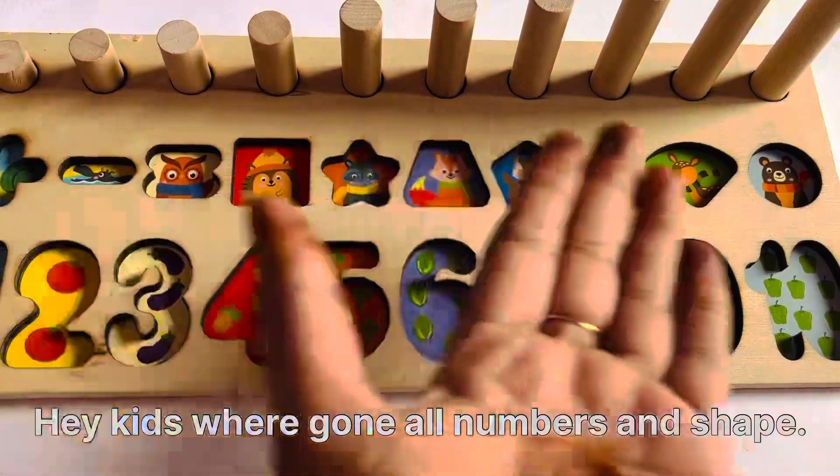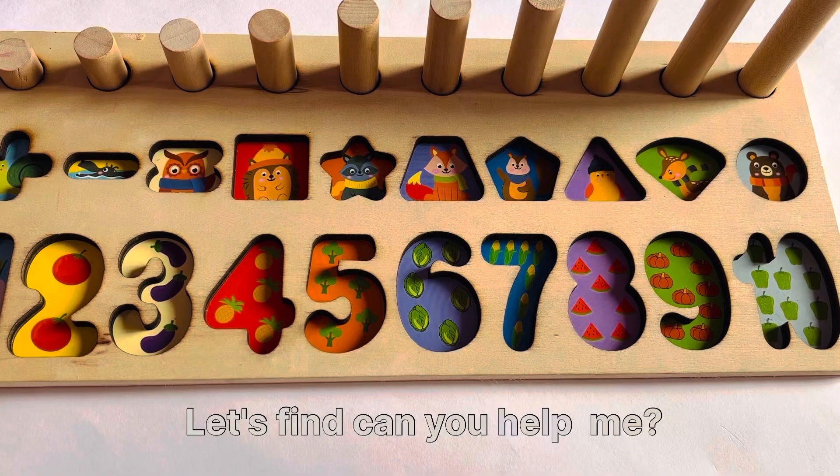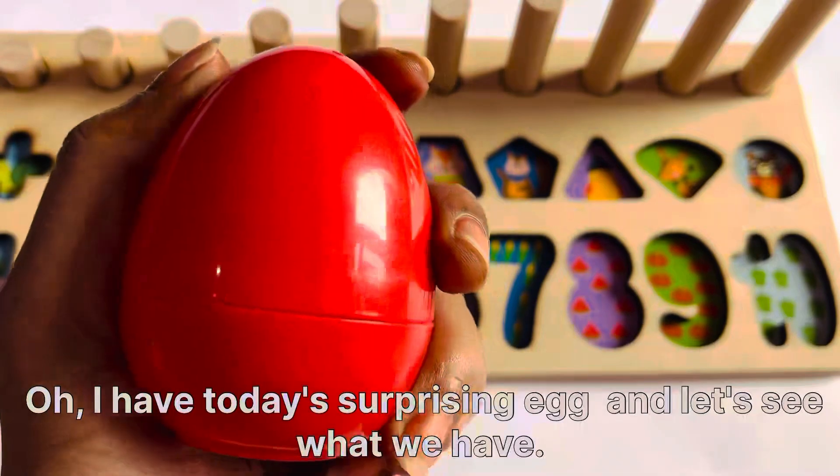Hey kids, where are they gone? All numbers and shapes. Let's find them. Can you help me? I have a surprising egg today.